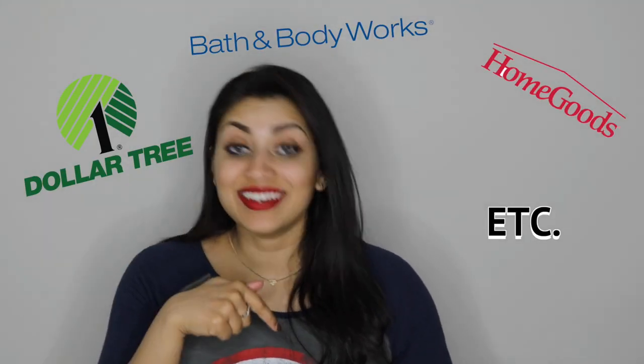Hey guys, welcome back to my channel! Today I have another haul for you guys. This haul has stuff from Dollar Tree, Bath & Body Works, Home Goods — you name it, I have it here.